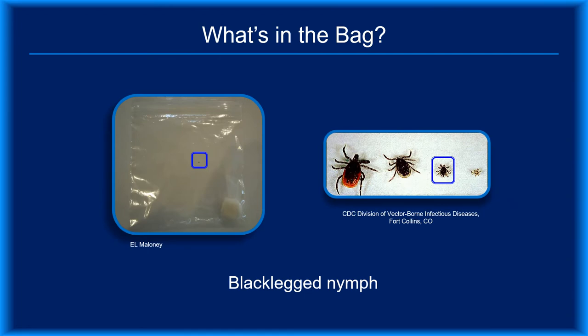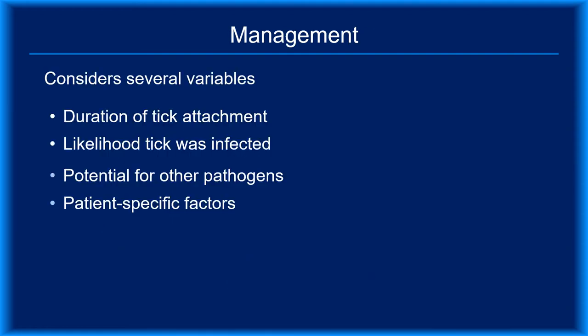So what exactly is in your patient's plastic bag? For the sake of this presentation, let's say it's a nymphal black-legged tick. Knowing the tick species and stage is crucial information, but if you're going to manage a tick bite properly, you'll need to know more.